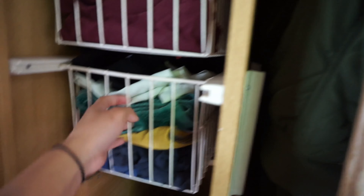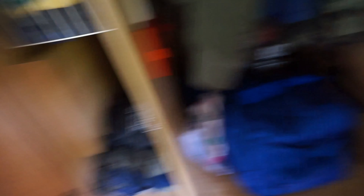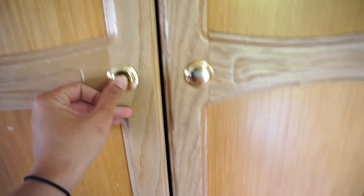Let me show you what's in here — clothes! Boxers, socks, and other things. And these are his work clothes hanging here, plus coats — our things. It's so simple. Down at the bottom are shoes, and a vacuum here as well. More shoes down here too.